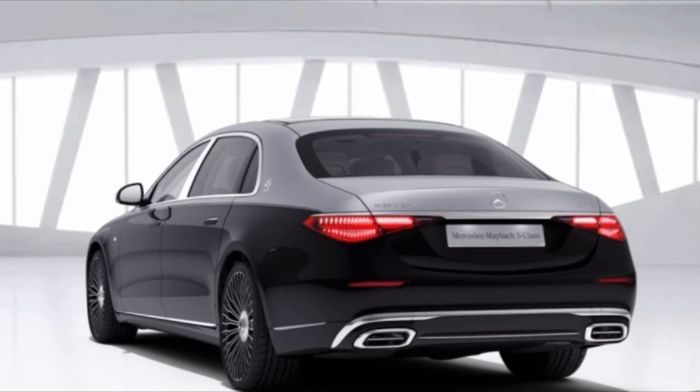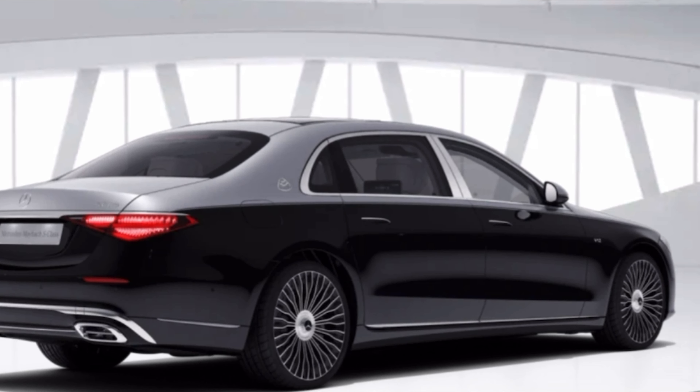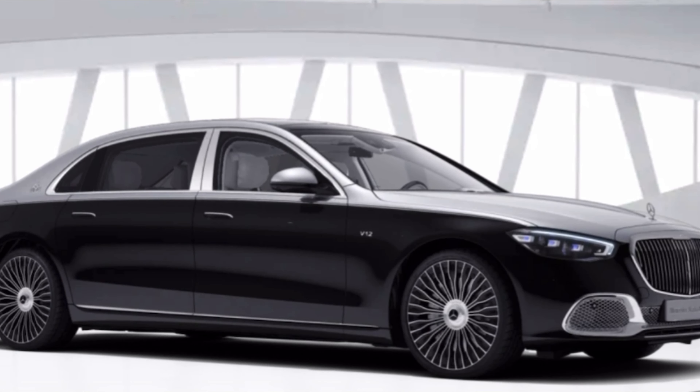I know what you're going to comment — what about a Rolls-Royce Phantom? But I think the S680 is much better because it has far better technology inside and it just looks nicer from the outside. Let me know if you'd rather take a long road trip in the back seats of an S680 Maybach or a Rolls-Royce Phantom.